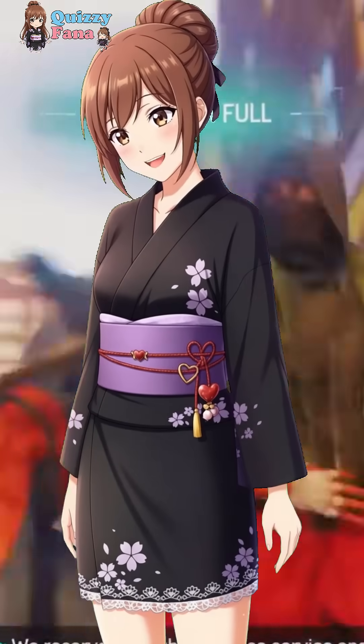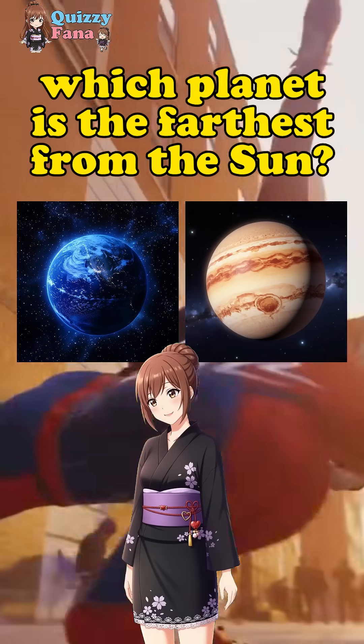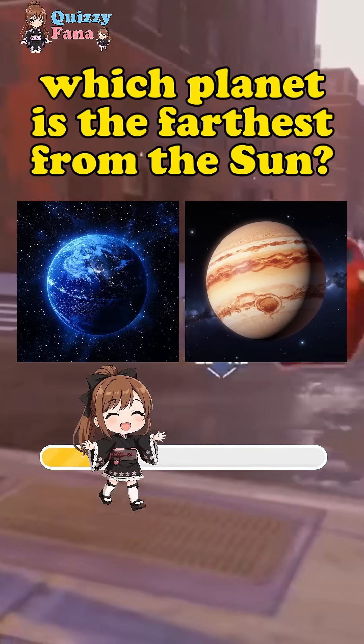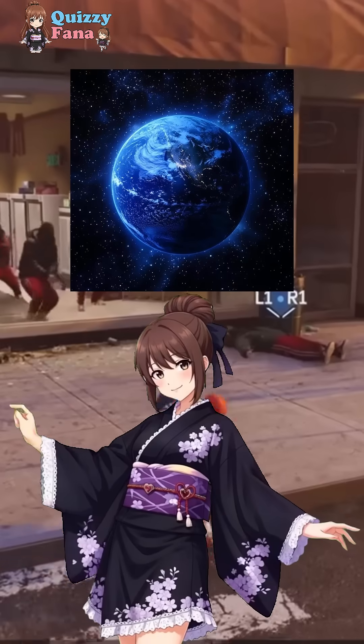Last question. Which planet is the farthest from the sun, Neptune or Jupiter? The answer is Neptune.